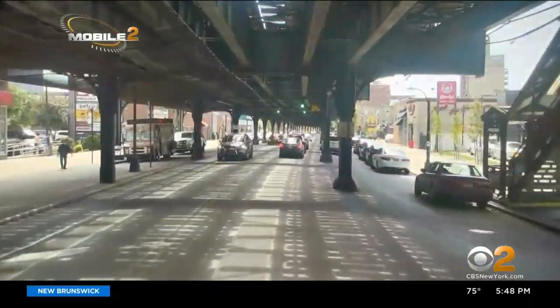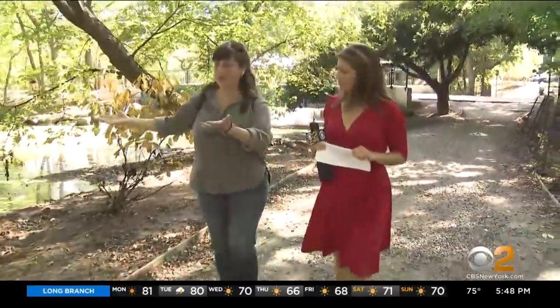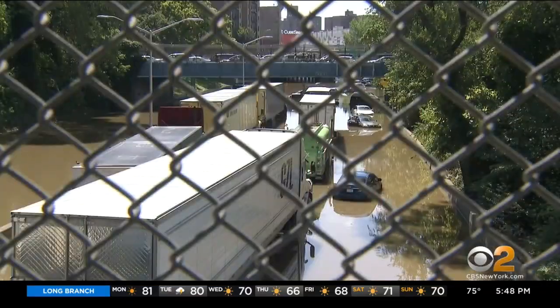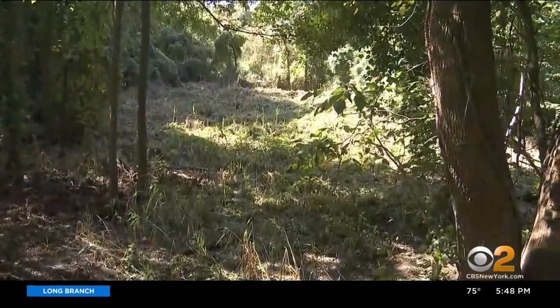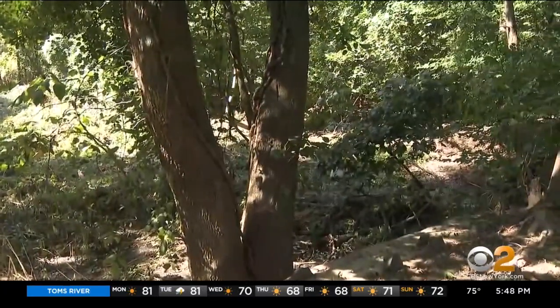Flooding happens regularly along Broadway. During Ida, it came over the dam, followed the path of least resistance to the Deegan — this ravine. Interestingly, the same ravine the project will utilize for good.